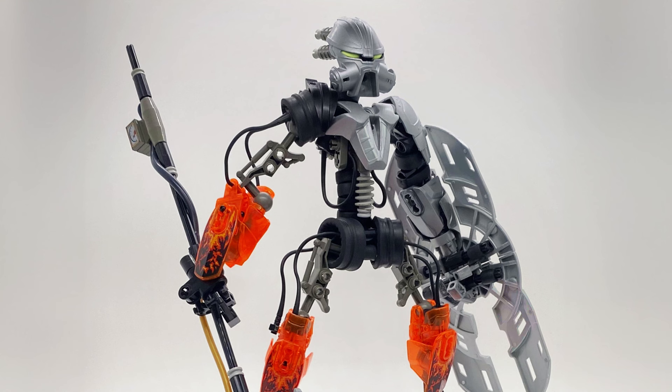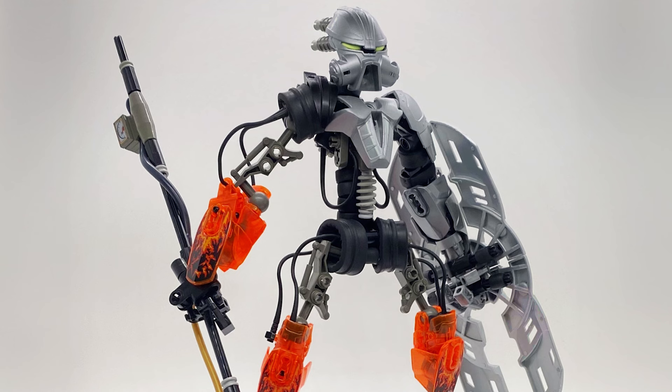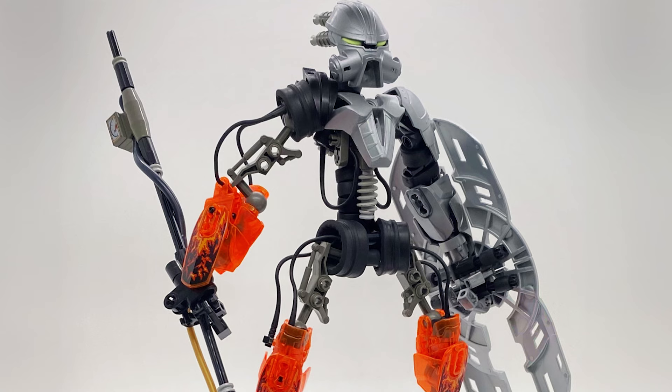Those wires use minifigure whips — such a cool idea to create that robotic aesthetic. And the gradient that the printed trans-orange CCBS armor shells create really looks like the trans-orange is seamlessly fading into black. That's such a lovely gradient they've created there.